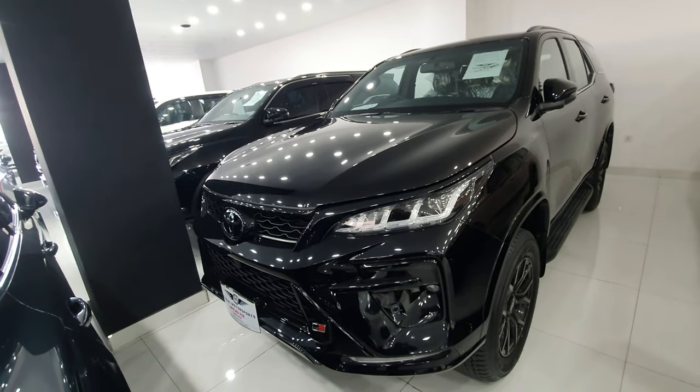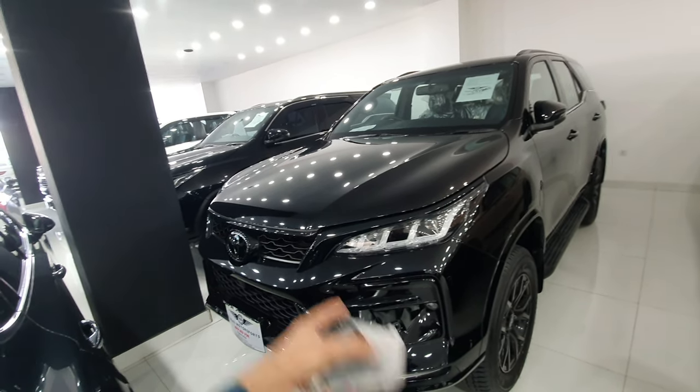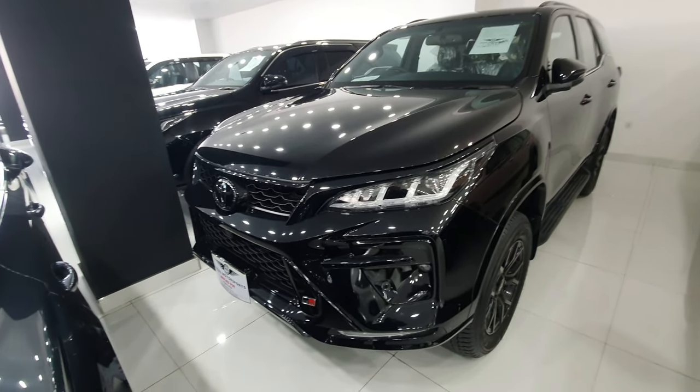Before starting the video, please subscribe to our channel and follow us on Instagram. If you live in Rawalpindi or Islamabad and want to buy either of these two cars, you can contact us. The contact number and details will be in the description of the video.